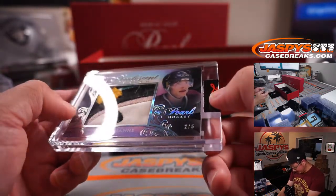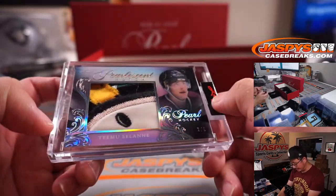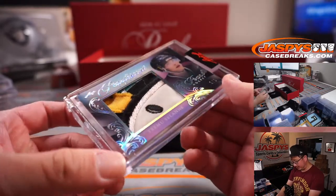Next is — well, that's a nice patch. Two out of six. Timo Selanne. Part of the old Duck logo.